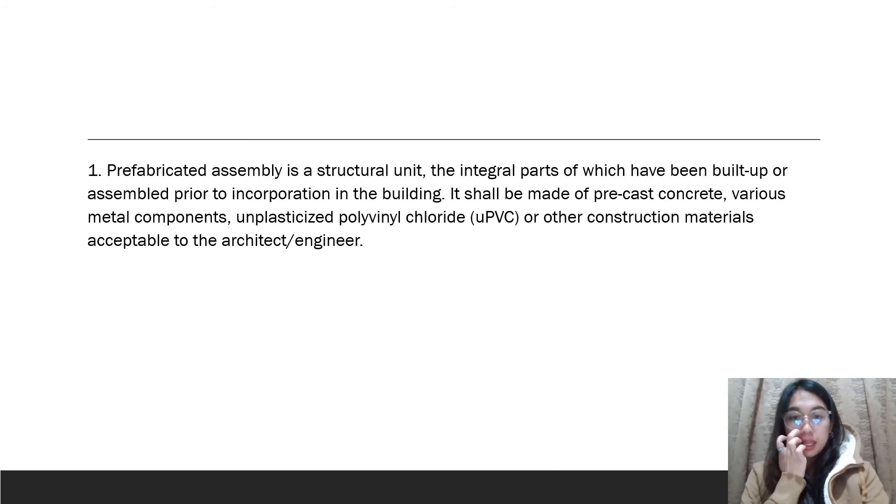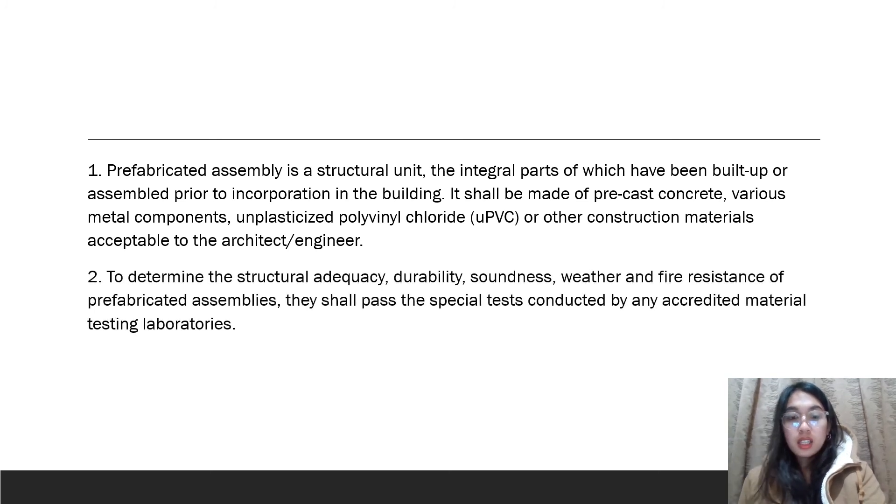A prefabricated assembly is a structural unit, the integral parts of which have been built up or assembled prior to incorporation in the building, and shall be made of precast concrete or other construction materials acceptable to the architect or the engineer. Special tests are carried out by any accredited material testing laboratory in order to determine the structural adequacy, durability, soundness, weather, and fire resistance of the assembly.